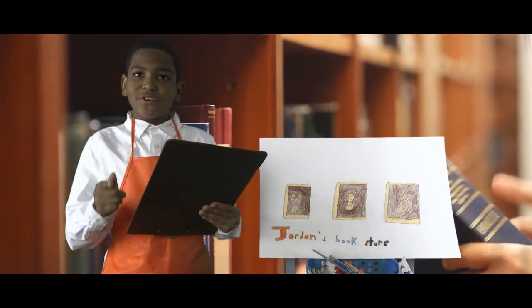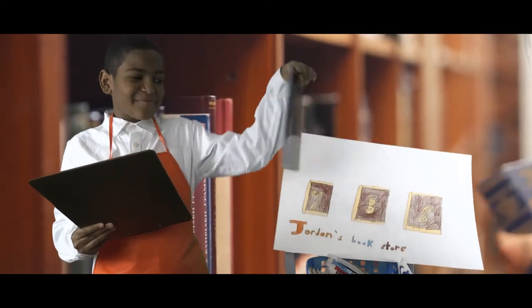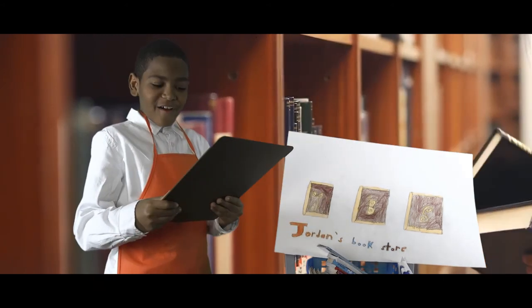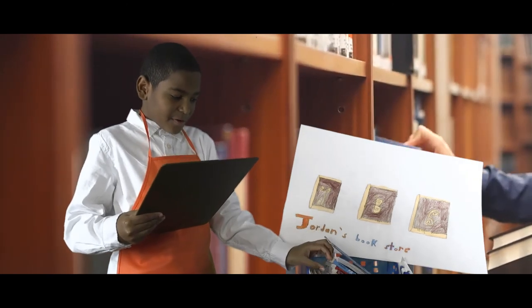Come on down to Jordan's Book Store. We have kids books, chapter books, space books, grown-up books. It's all for you if you love books. We have a special sale on Monday. And if you buy this special book,